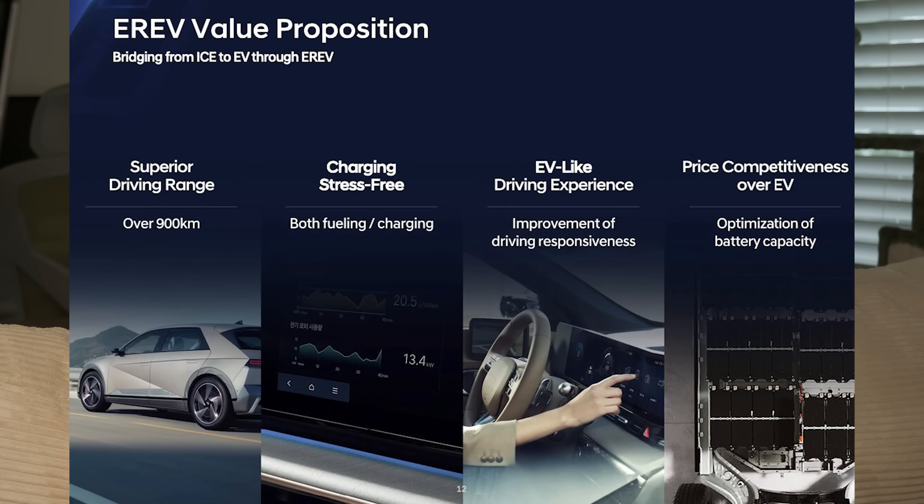Hyundai also discussed their push into extended range EVs. Basically, it's an EV with a small gasoline-powered motor to charge up the battery pack, claiming over 900 kilometers of range — upwards of a thousand kilometers, or about 560 miles. They're focusing on this because of renewed interest in plug-in hybrids, though personally I think PHEVs are the worst of both worlds. The EREV concept targets large SUVs and pickup trucks, where instead of a 200–250 kWh battery pack, you can use a smaller 30 kWh pack to keep costs down while still achieving big range.